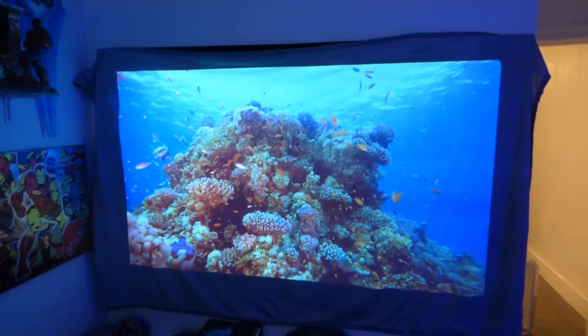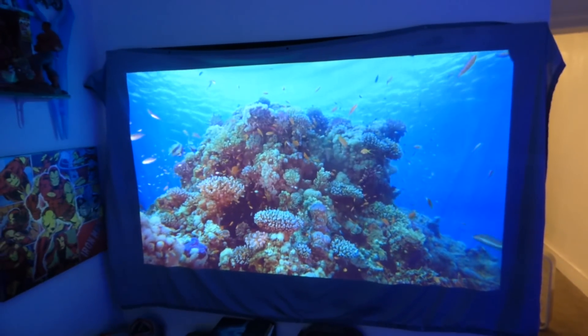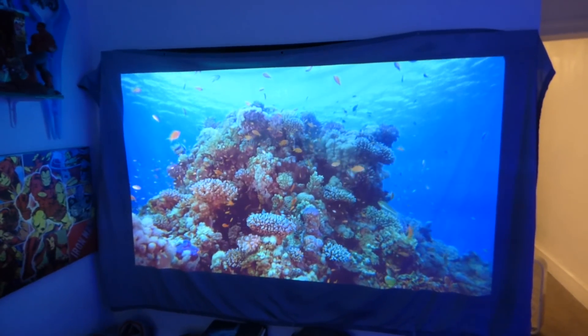It's a beautiful, gorgeous screen. Like I said, we could roll this up and I can ship this to you in a post office mailer.